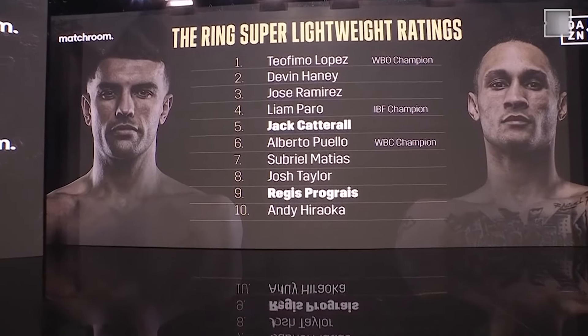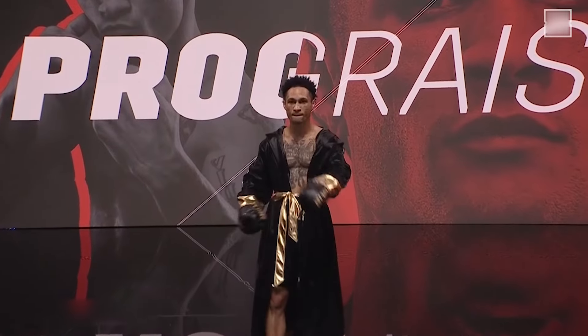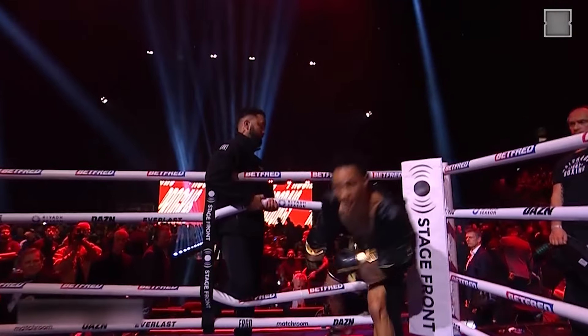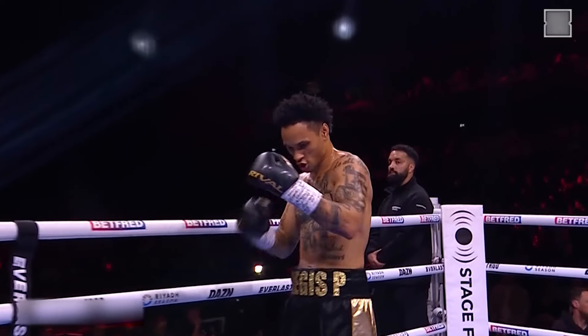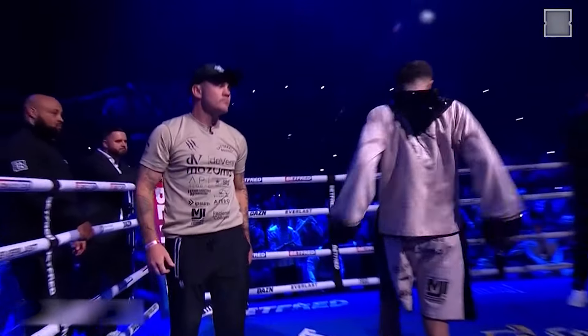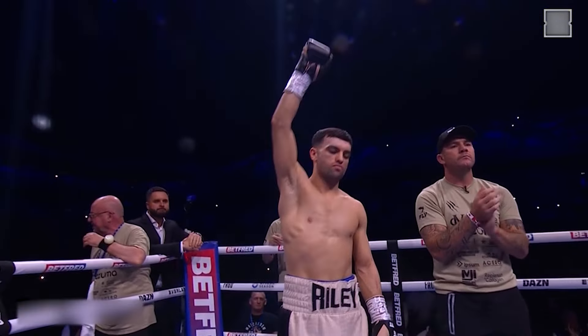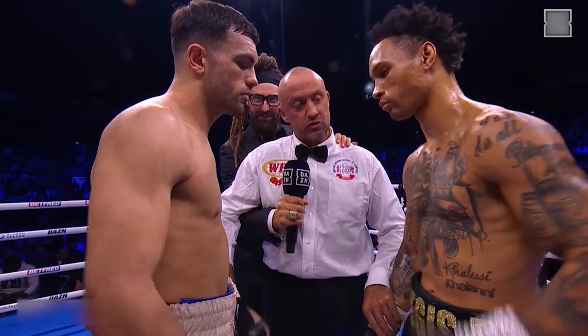Look at this — this is the ring, the super lightweight rankings. Introducing first, fighting out of the red corner, he wears black with gold trim: Regis Rougarou Progre. And his opponent across the ring fighting out of the blue corner: Jack Elgato Cataract. You both can defend yourselves at all times. Touch gloves, touch gloves.